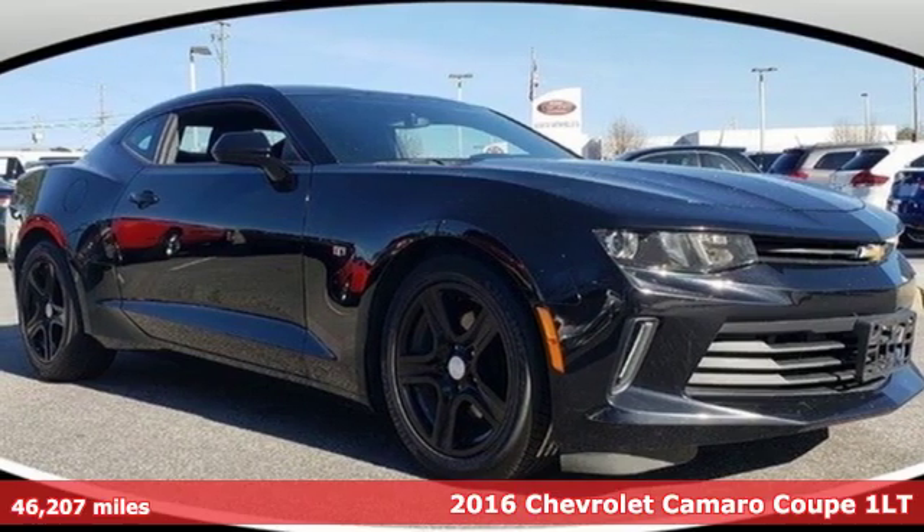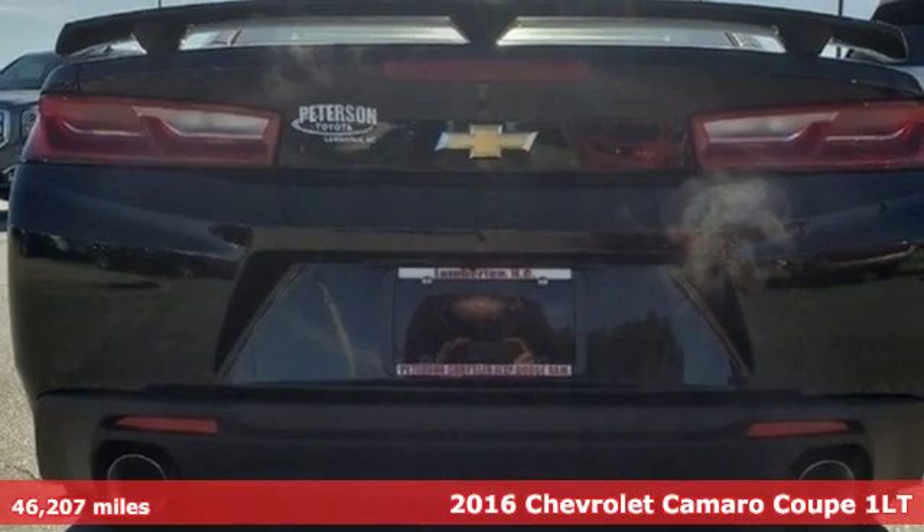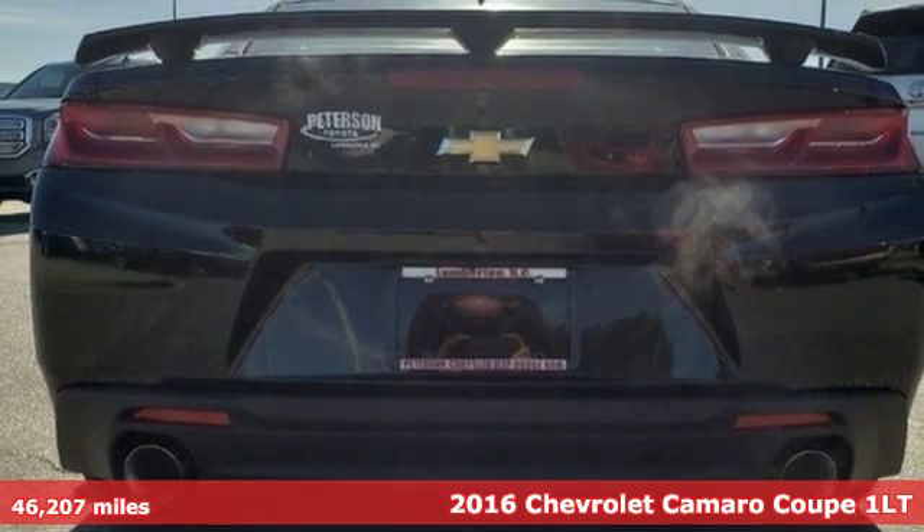It's a 2016 Chevrolet Camaro. There's more than a century of ingenuity and significance in every Chevy.